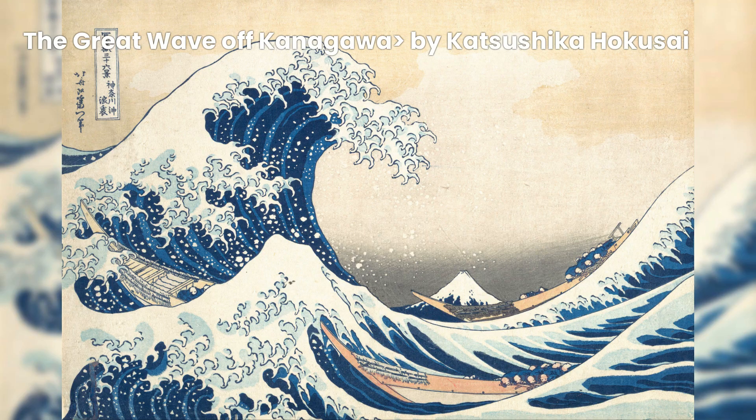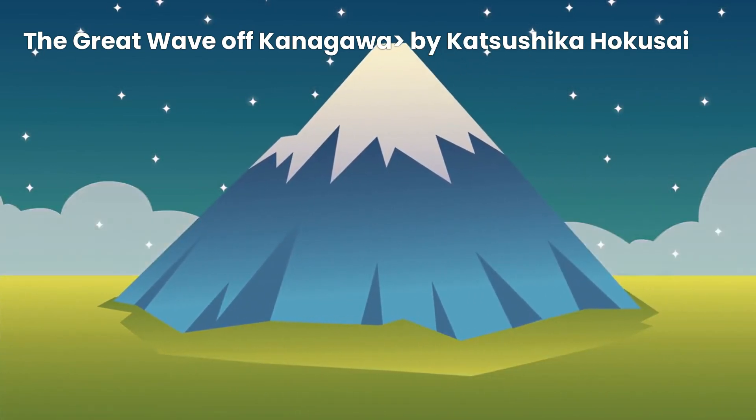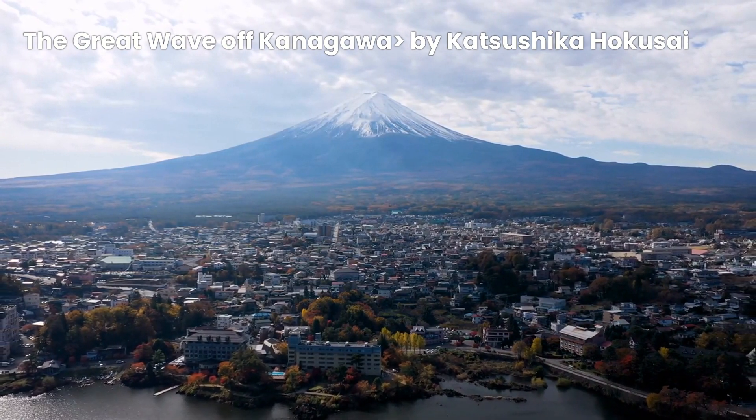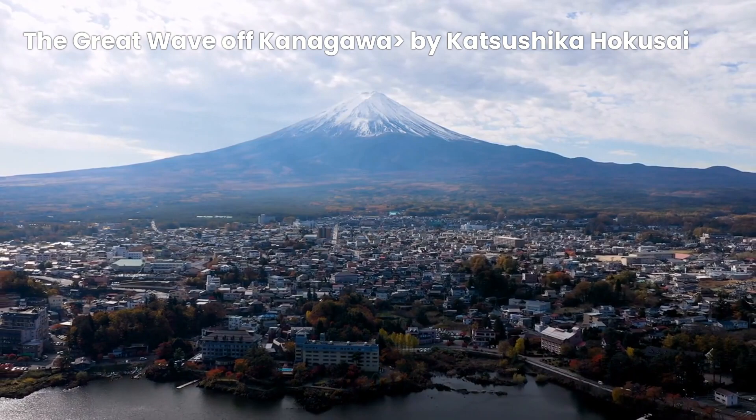Hokusai actually created The Great Wave of Kanagawa as part of a series called 36 Views of Mount Fuji. The series showcases different views of Mount Fuji from various locations and seasons. And let me tell you, it's worth checking out. Each print in the series has its own unique charm and beauty, capturing the essence of Japan's landscapes in a truly captivating way.